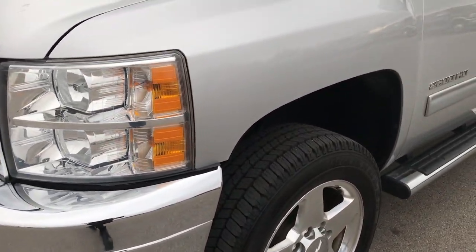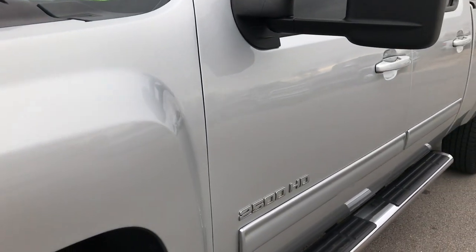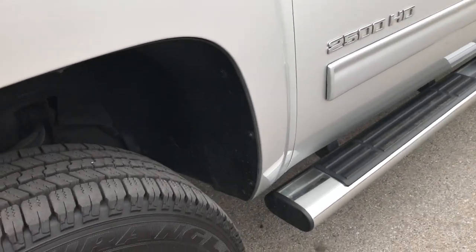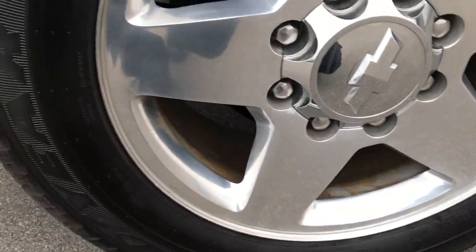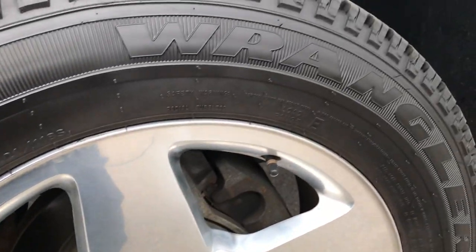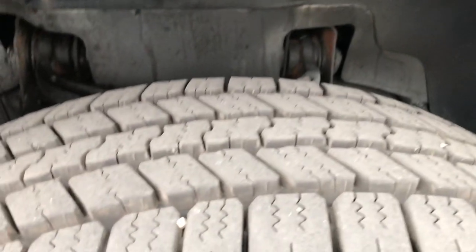From this HD video you'll be able to tell that this truck is extremely clean all the way around, inside and out. Comes with the factory 20 inch polished aluminum rims — I didn't see any scuffs on them.